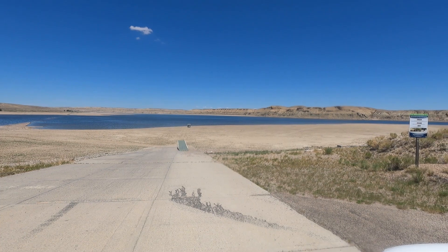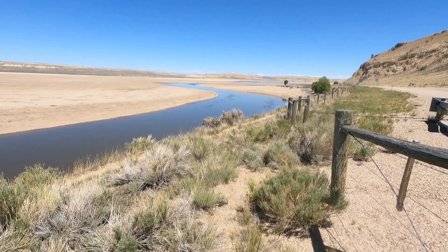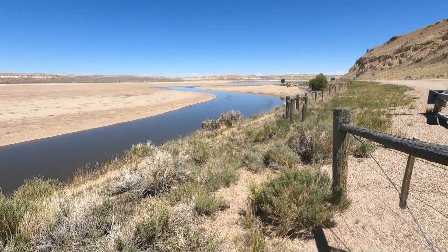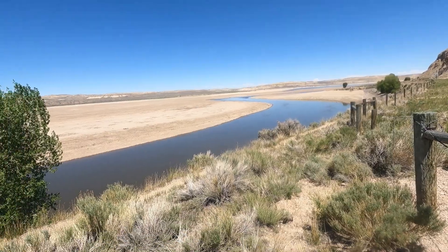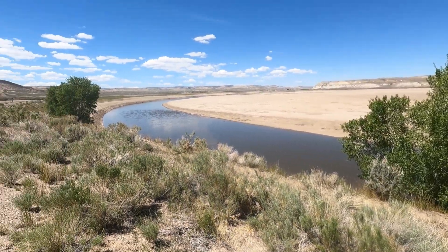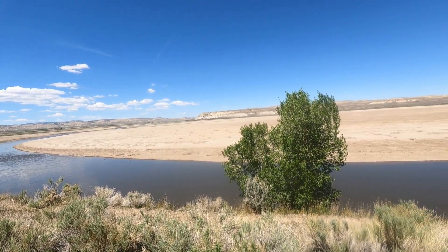Lake Fontenelle, headed for Pinedale in the Rocky Mountains in Wyoming. This is the Green River as it travels in to create Lake Fontenelle here in western Wyoming. We were looking to the south and now we'll look toward the north as the Green River travels on. What a huge floodplain.